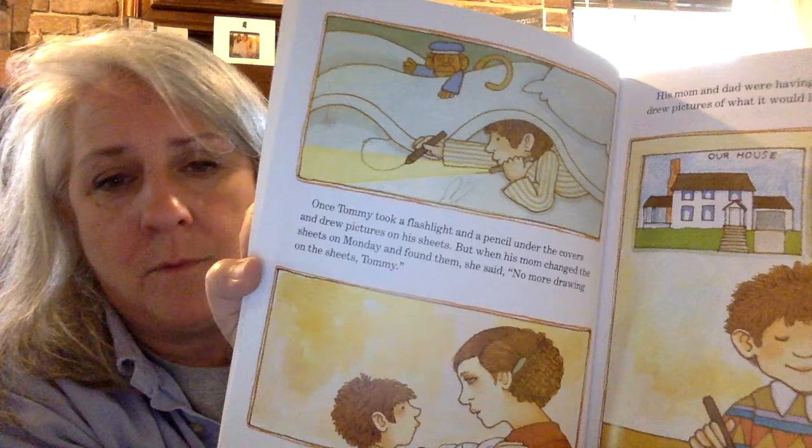Once Tommy took a flashlight and a pencil under the covers and he drew pictures on his sheets. But when his mom changed the sheets on Monday and found them, she said, "No more drawing on the sheets, Tommy." My mom would have been upset, too. His mom and dad were having a new house built, so Tommy drew pictures of what it would look like when it was finished. He's got some good ideas, doesn't he?